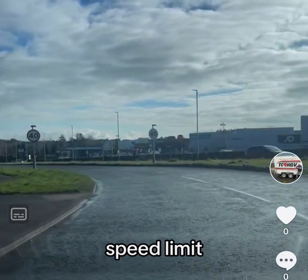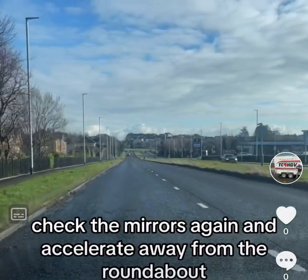You can see we're coming into a 40mph speed limit. Checking the mirrors again and accelerating away from the roundabout.